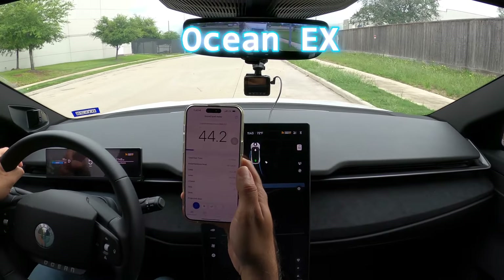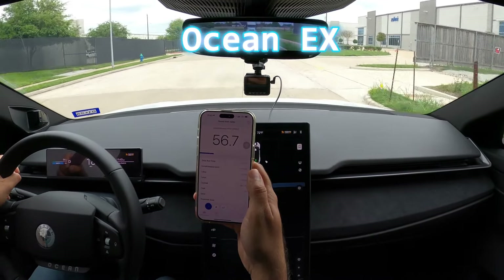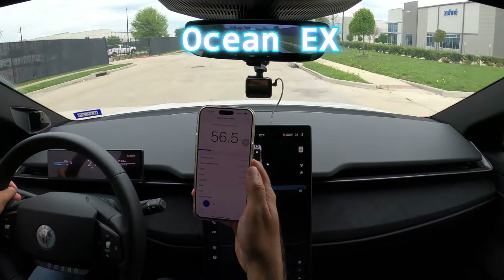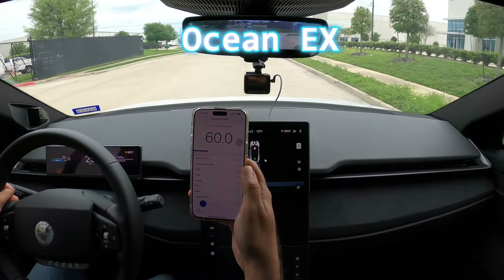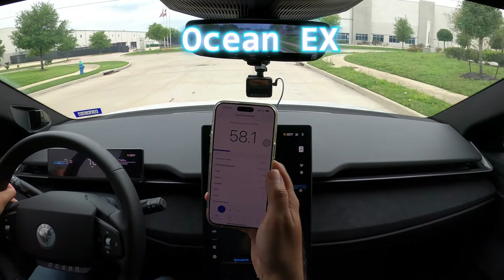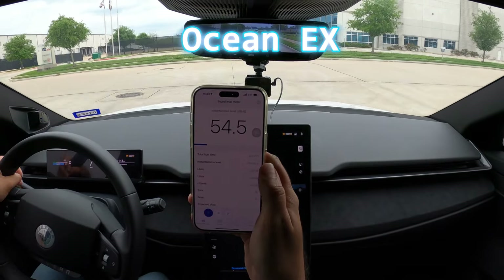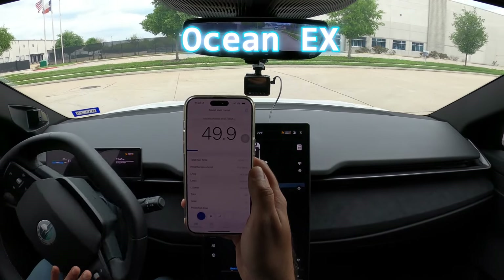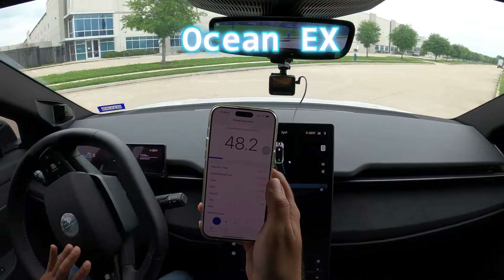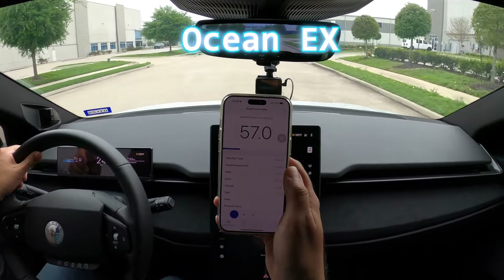Now, let me do it again, this time with the Fisker Ocean. The noise level measured about 44.6 decibels at the beginning of this route when the vehicle was in park. Along this route, the measurements ranged from 44.2 to 62.6 decibels, with a reading of about 44.2 decibels at the stop sign and 52 decibels when I reduced my speed to make a U-turn.